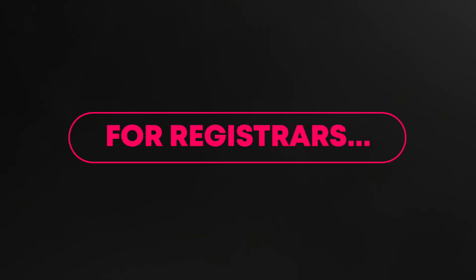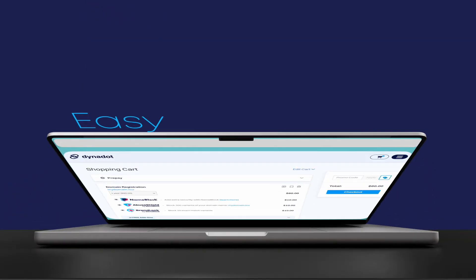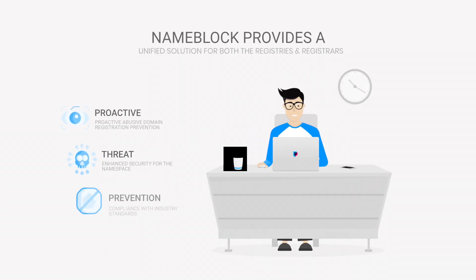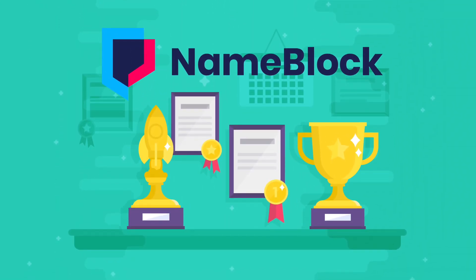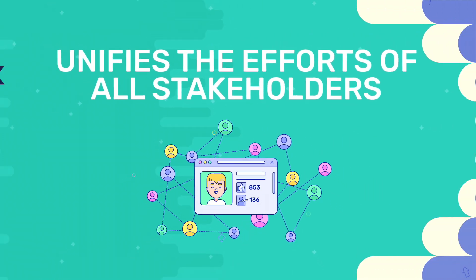Registrars, NameBlock is your gateway to revenue growth. You can easily offer Abuse Shield and BrandLock during the domain purchase. NameBlock acts as a fortress for registries, safeguarding the integrity of your namespace and strengthening the internet ecosystem. NameBlock is the ultimate domain protection solution that unifies the efforts of registries, registrars, and end users to combat abuse.